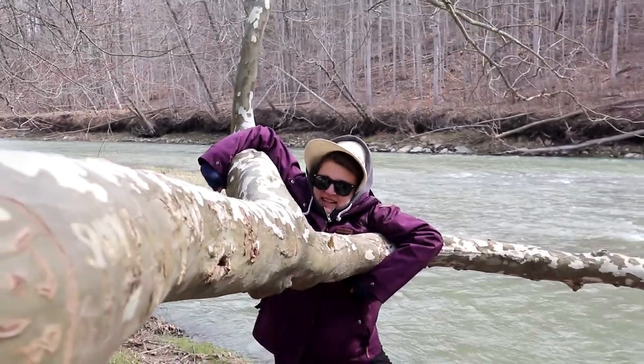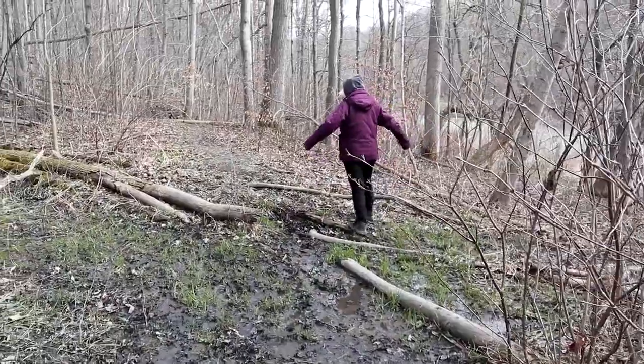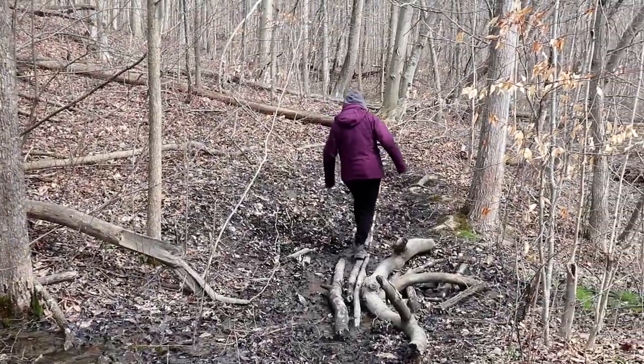Look, no feet! Maybe I spoke too soon — but that's not too bad.